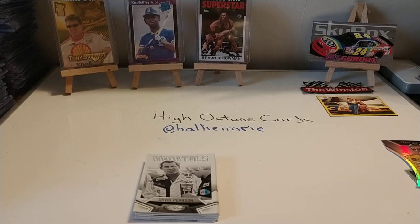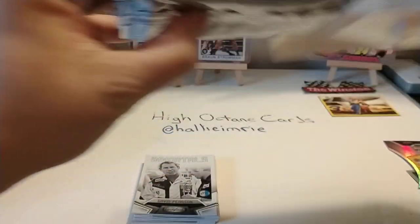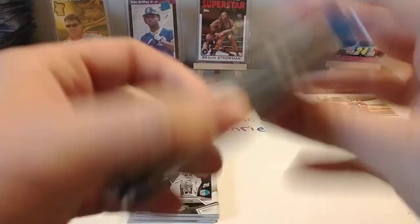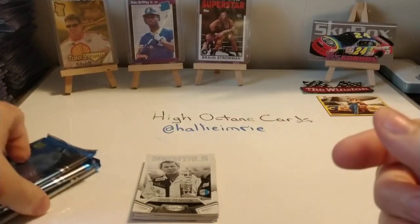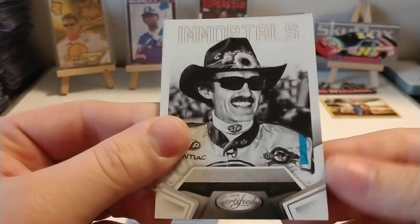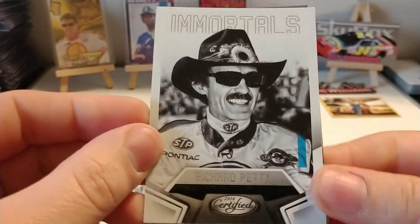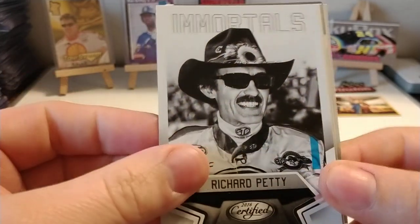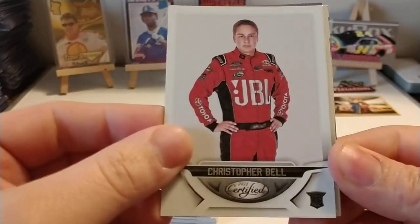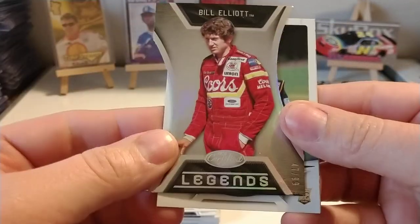Let's go ahead and open the second box — not going to tilt it around, it's the same as the first one. We do have a thick pack, so that will be our Relic Pack. Hopefully it's a good one. We start off with Richard Petty — nice one to start off. I'm not sure why all the Immortals cards have this little blue printing blemish. Christopher Bell, running for Rookie of the Year this season for Levine Family Racing. We have another insert with Bill Elliott, number 47 out of 99, Legends.